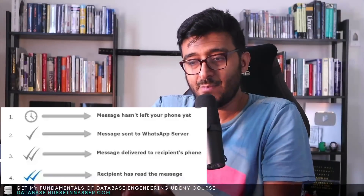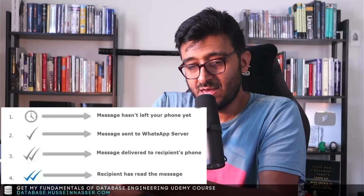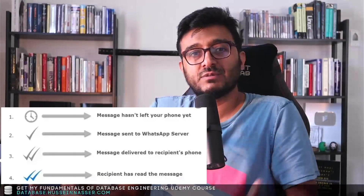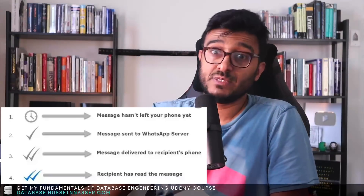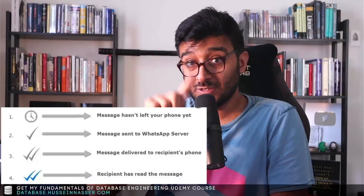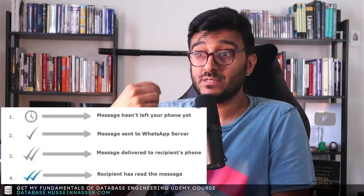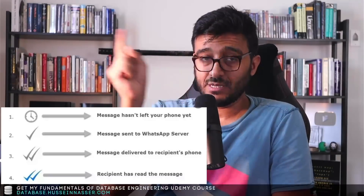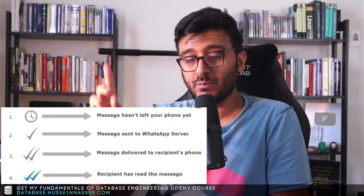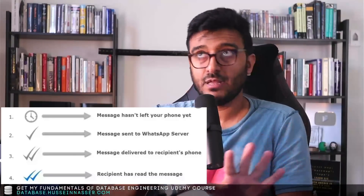Most of us got a single tick during the outage. Once the message gets to the WhatsApp server, the scheduler picks that message from the queue and delivers it to the recipient's queue — that's when you get two ticks. And then once the recipient reads the message, that's when you get two blue check marks. So that's the lifecycle of a message.